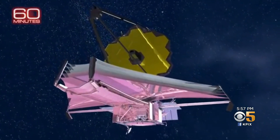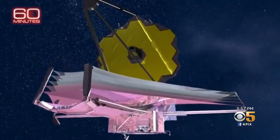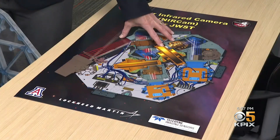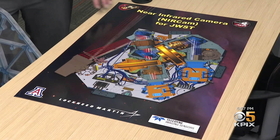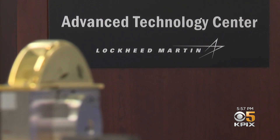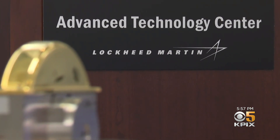The James Webb Space Telescope is about to embark upon a journey that will take it 100 million miles away from planet Earth. And on board, the near-infrared camera, known as NIRCAM, developed and created at Lockheed Martin's Advanced Technology Center in Palo Alto.